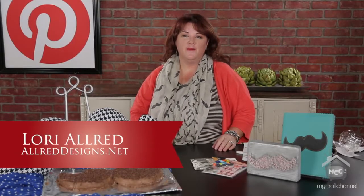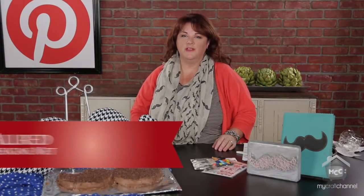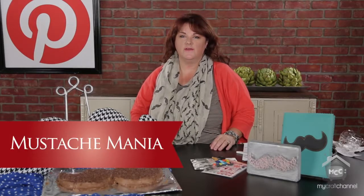Hi, welcome to Inspired by Pinterest. I'm Laurie Allred and I'm excited to have you join me each week as I browse around Pinterest looking for amazing pins on different topics and ideas I can share. I'm grateful for the bloggers who share their amazing ideas that we can repin and share with one another, and I can bring to life each week in an episode of Inspired by Pinterest.